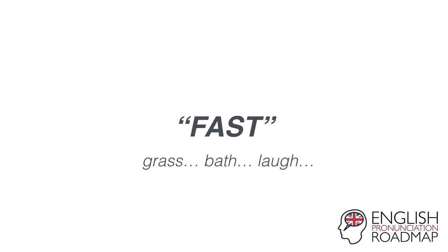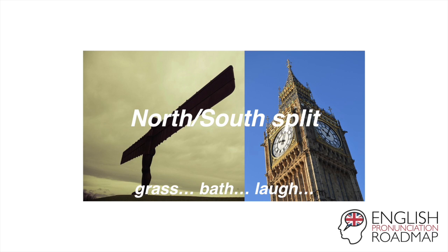One quick note about the word fast and other words like grass, bath, laugh. If you're from the North or the Midlands, you would say this vowel completely differently. So my dad, for example, is from the North — he wouldn't say grass or fast. He would say grass, bath, laugh and fast. So it's worth mentioning that because a large number of British English speakers will use a completely different vowel in some of these words, but not all of them.